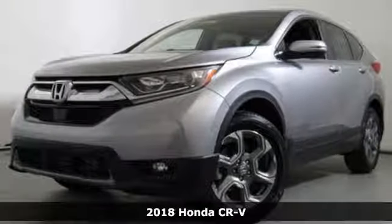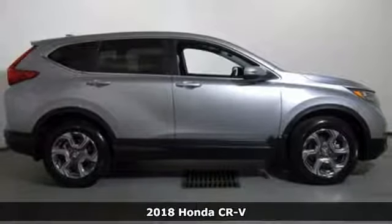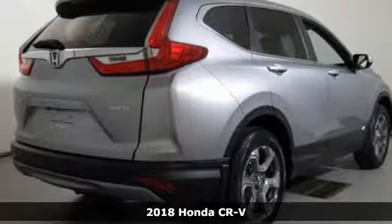Here's a 2018 Honda CR-V. The every day happens, every day, so enhance it with an SUV that refuses to be boring.